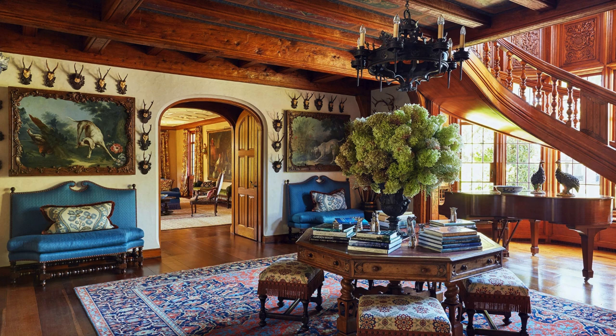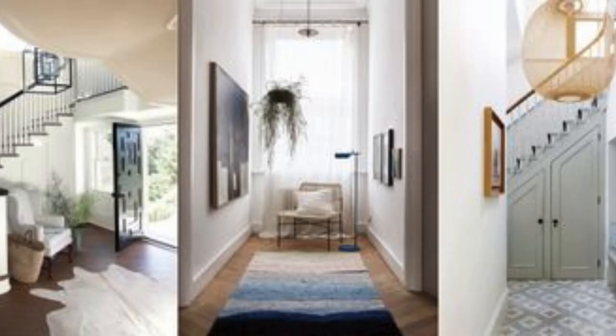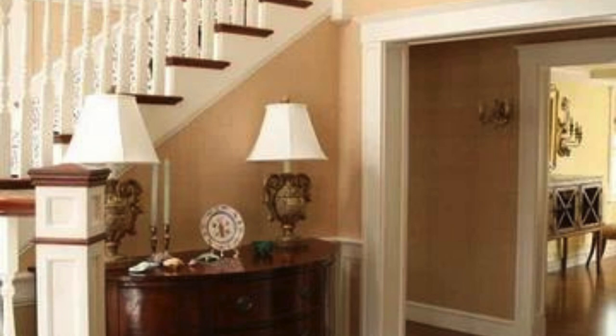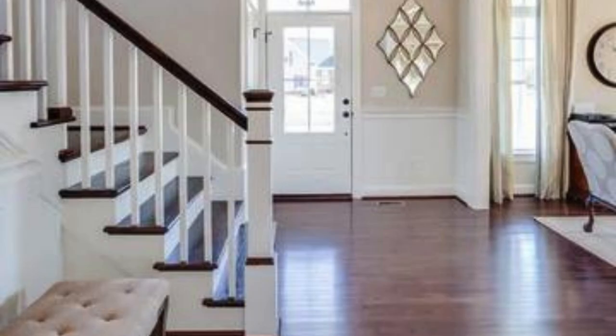Customized welcome sign: personalize your foyer with a custom welcome sign or lettering on the wall — choose a stylish font or have a local artist create a custom piece. Technology integration: conceal charging stations or electronic devices within stylish containers, or consider a smart mirror or interactive artwork for a modern touch. Candlelight ambience: use decorative candles or candle holders to create a warm and inviting atmosphere. Choose scented candles for an added sensory element. Incorporate quirky or customized signage — a witty or inspirational quote can set a positive tone for the entire home.